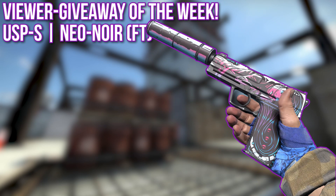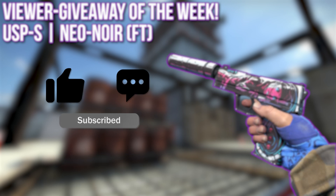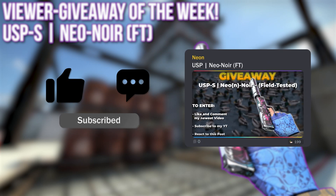This week we win a USP Neon Noir in field-tested condition! To enter, like every week, comment and subscribe and react to the posting on my Discord server linked below!